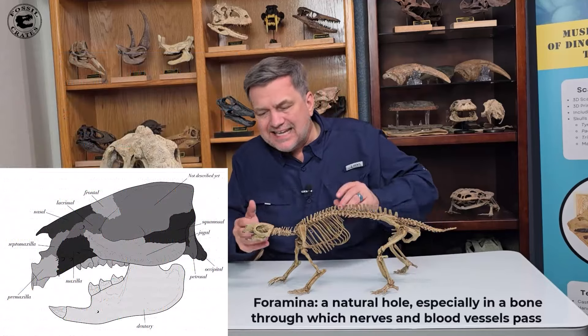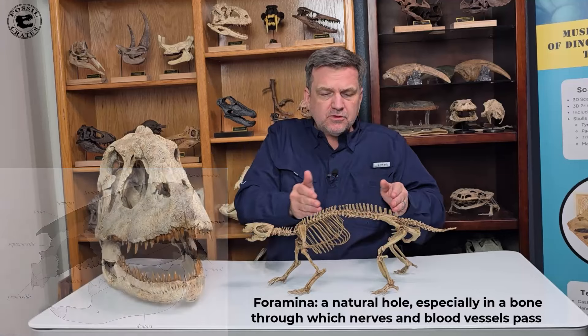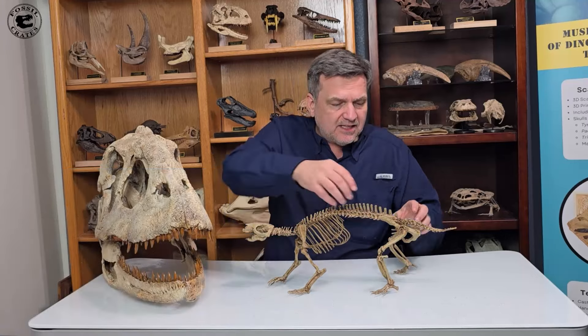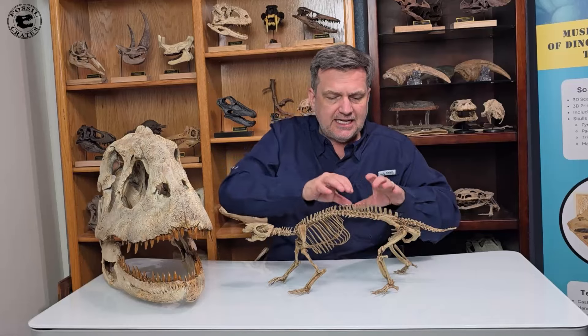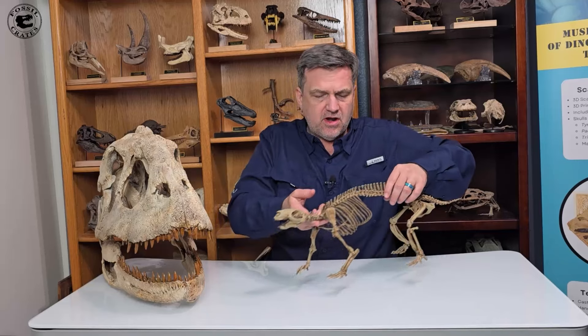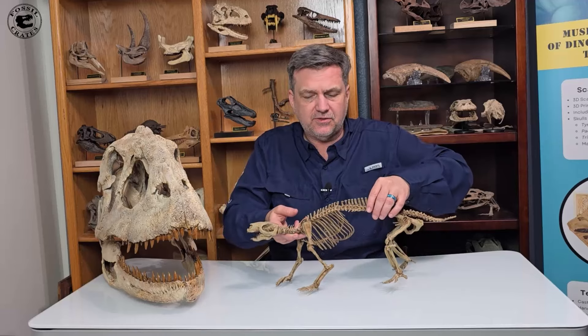The skull is absolutely crazy — it's got the most foramina of any mammal skull. It has the most vertebrae of any terrestrial mammal that I'm aware of, and the legs were slightly sprawled to the side with a springiness to them. It would have walked differently. Notice how the limbs are narrow up front and wider in the back; it would have walked with a bit of sinuosity to it.